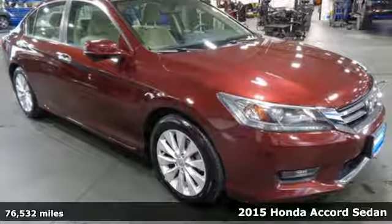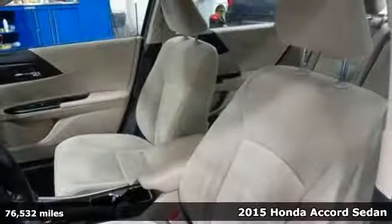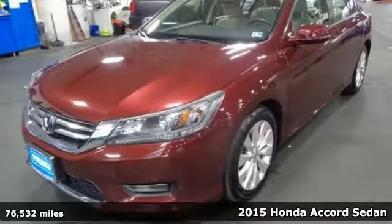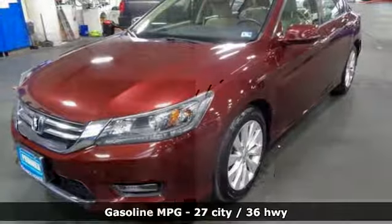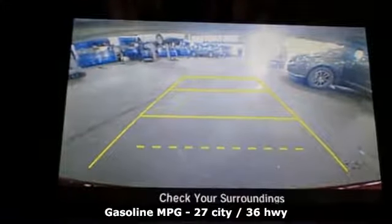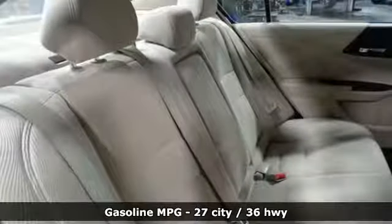Here's a 2015 Honda Accord Sedan. Honda made no compromises with this luxurious and practical Accord. Features include streaming audio, doors and push button start proximity key, dual zone climate control, and wireless phone connectivity.